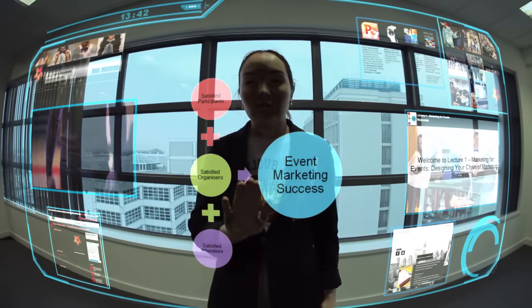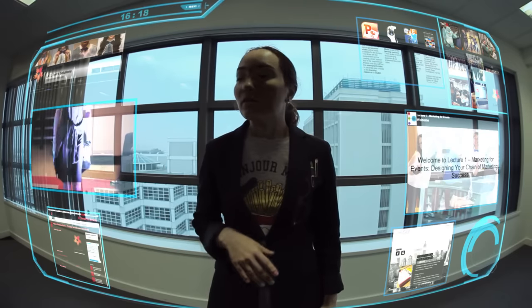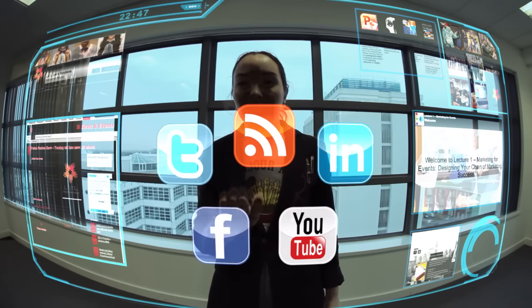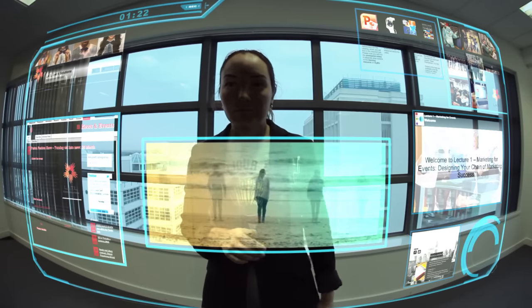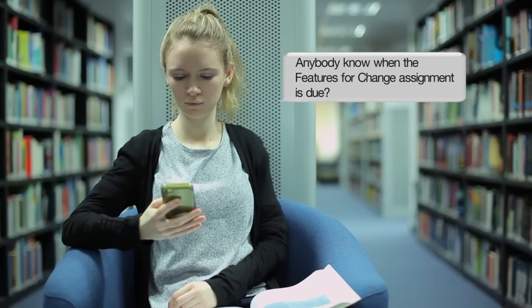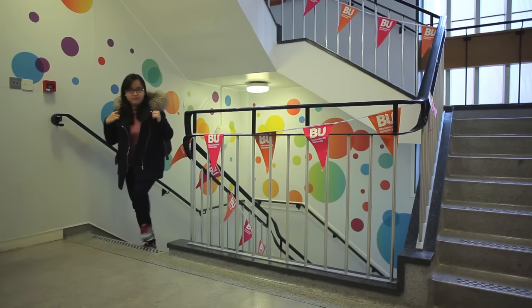Uploading a variety of materials to a shared space allows students access to a huge range of resources to complement their lecture, as well as the option to learn with the methods they prefer. Forums and social media give students instant access to group discussions they can connect to on the move.